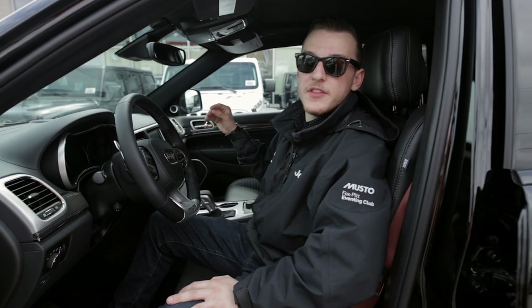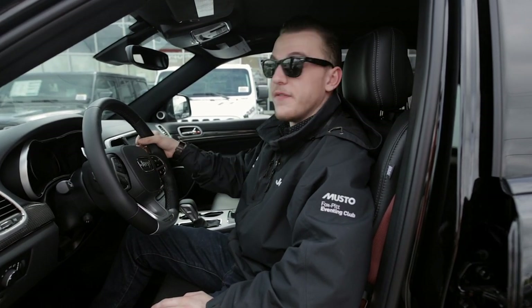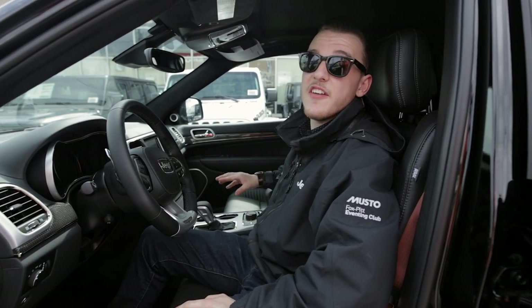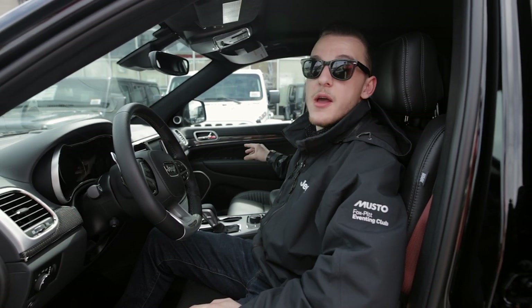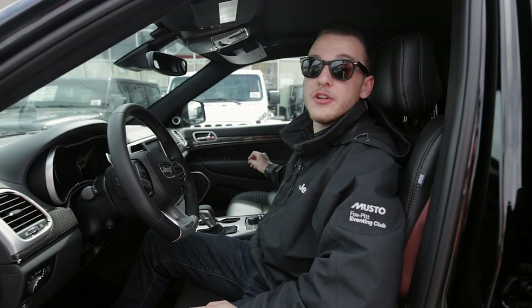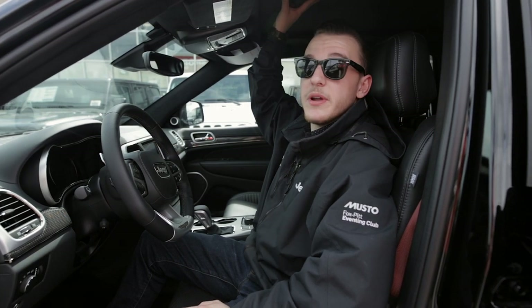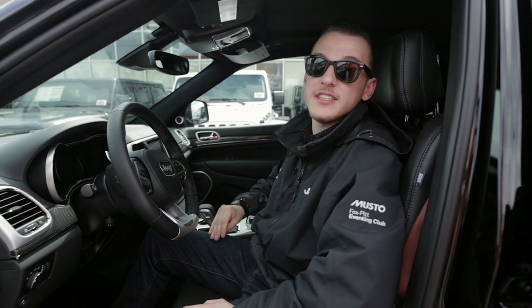Here inside the cockpit of the Trackhawk, you truly feel like you're in a racing-inspired machine. You have a flat bottom steering wheel with flappy paddle performance shifters. We have five dynamic drive modes, including a track mode and launch control, and each drive mode is fully customizable. We also have gorgeous premium natural leather Laguna seats, a dual pane panoramic sunroof, and a 19-speaker Harman Kardon system with an 825 watt amp.